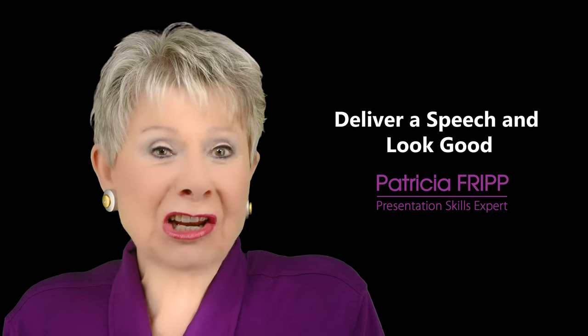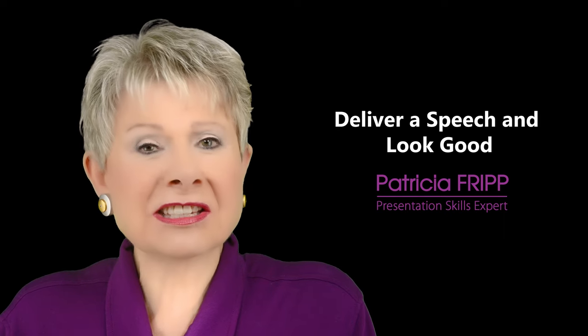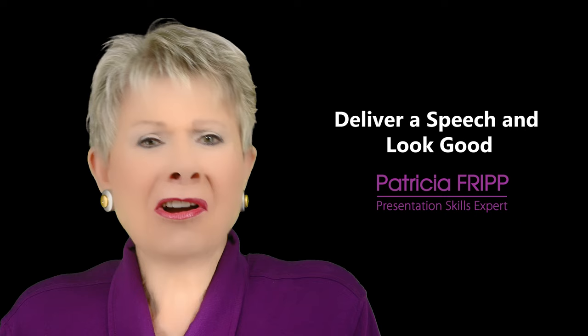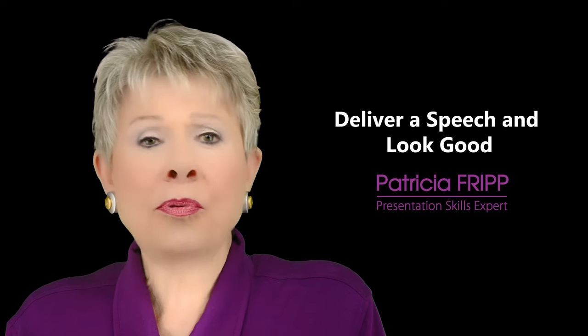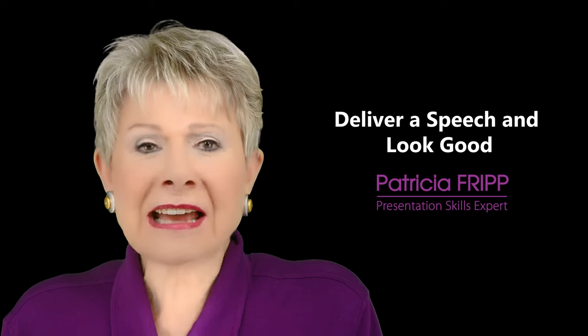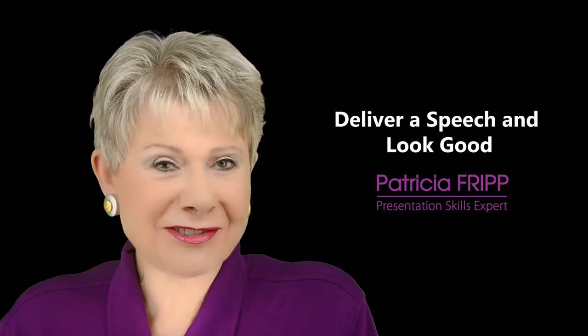How do you deliver a speech and look good? Stand with firm feet equal distance apart and smile at your audience. Do not lean on the lectern or put weight just on one foot. How you stand represents the stability of your company and your message.